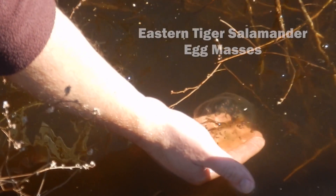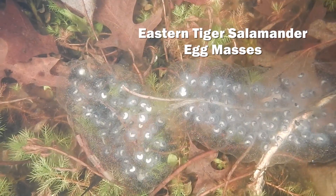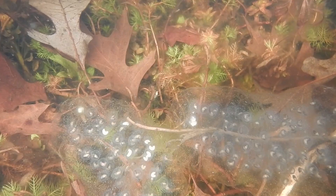We conducted visual surveys of the Delmarva Bays to look for egg masses, a sign of not only the presence of these salamanders in each particular wetland, but an indicator of health for these populations.